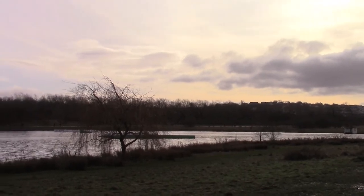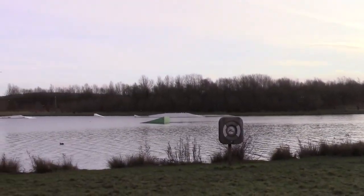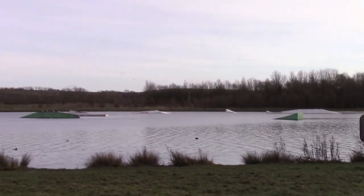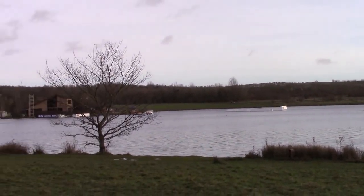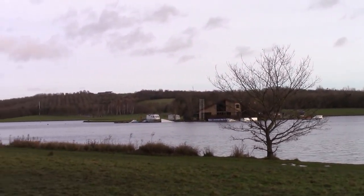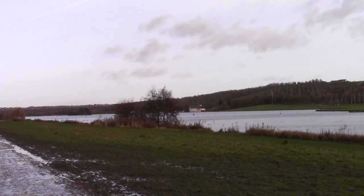Here we are on the main big lake — quite a large lake this. As you can see it's quite a walk around. Absolutely dead — no water sports, no activity allowed on the water at the moment.